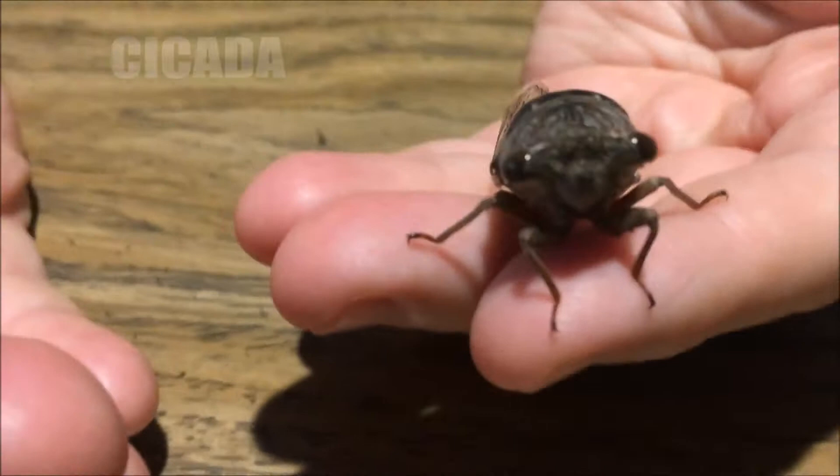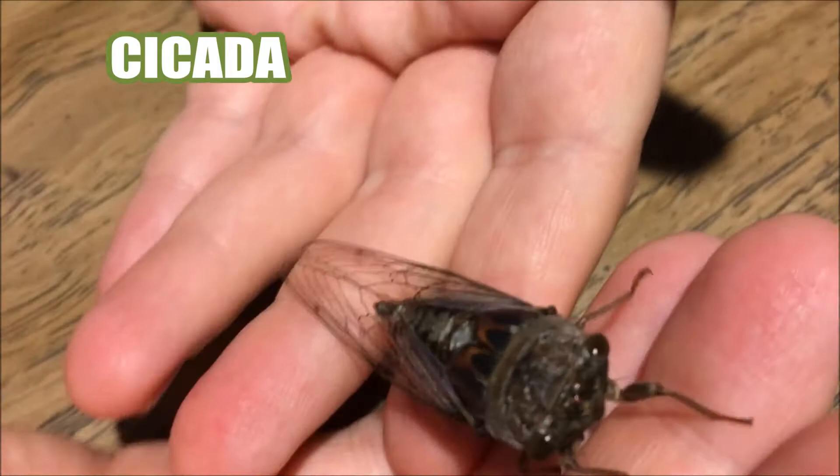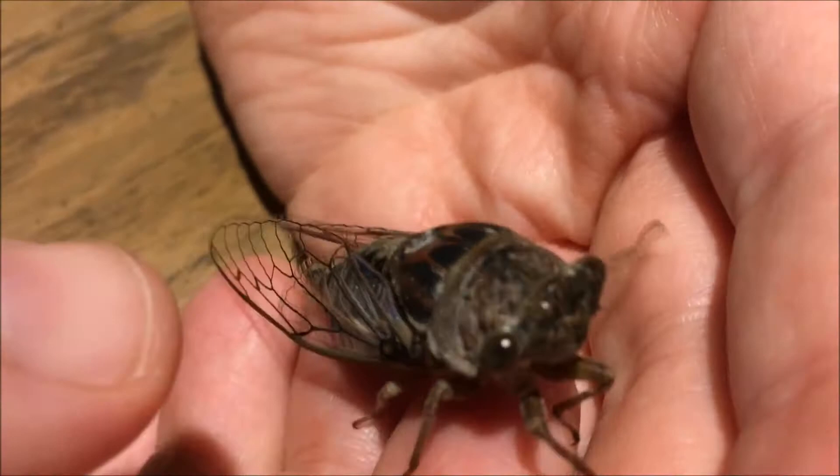But if you look at this one, this is a brown one. And you see how pretty his coloration is on his back? It's a very big cicada, and it's all brown and different colors of black and brown on it.